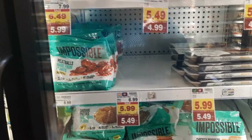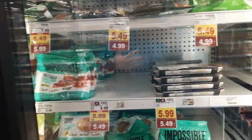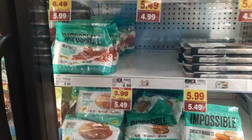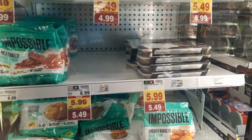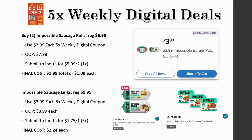I had planned on grabbing the Impossible sausage roll deal but I cannot find it. I've been to like five different locations in the store — I just don't know if my store carries it. I think I've bought it before but I'm not sure if it was at this Kroger. I may go try another Kroger later, but I want you to see that deal because I would have done it if I could have found it.